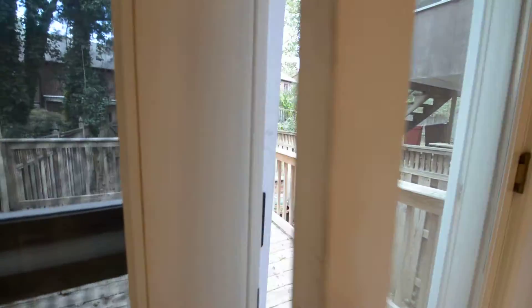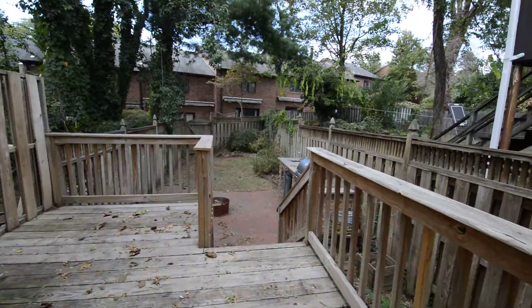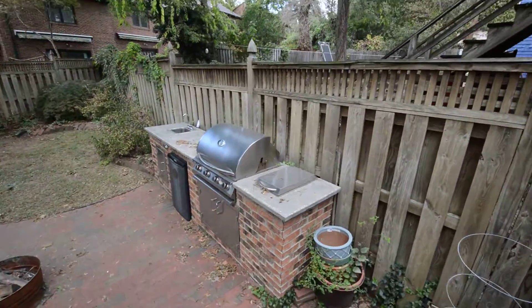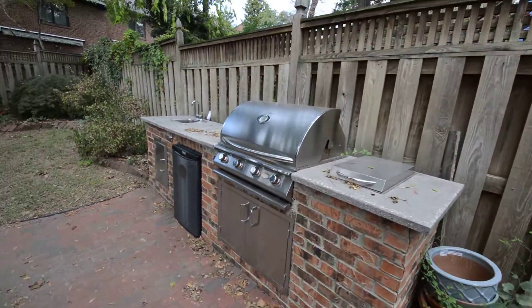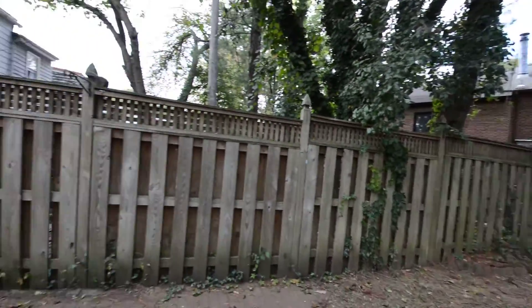Out back we've got a fully fenced backyard with a deck, a great built-in grill, and an outside kitchen. There's also a gate leading to a back alleyway.